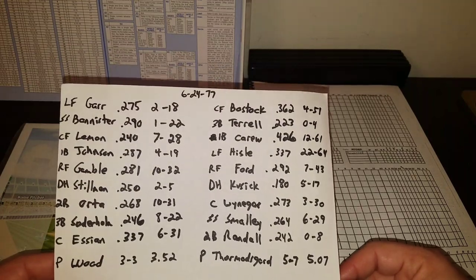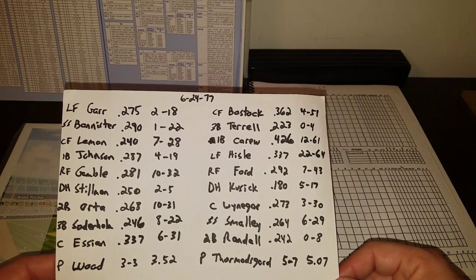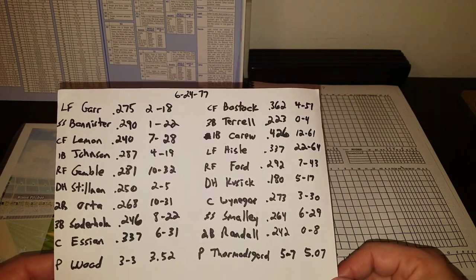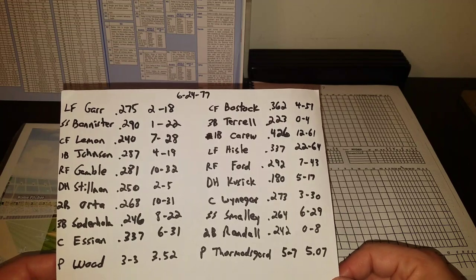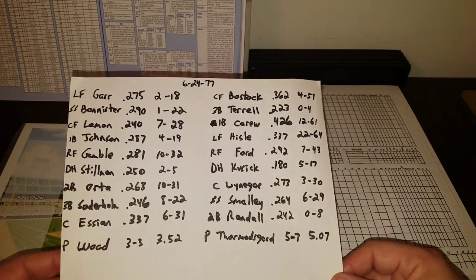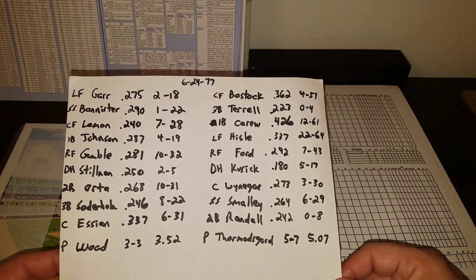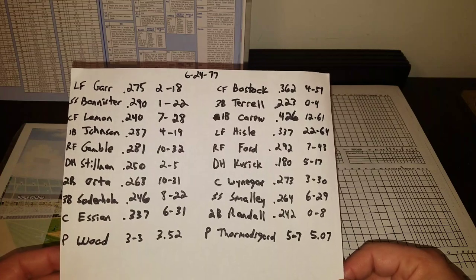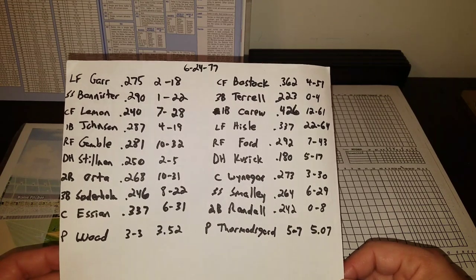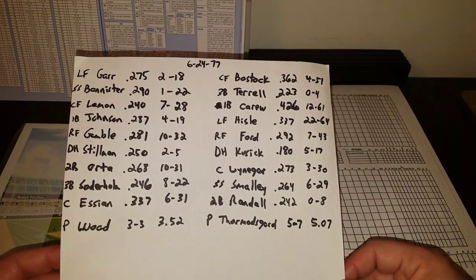For the Twins, it's a loaded lineup. Lyman Bostock leads off in center, hitting .362, 4 homers, 51 RBI. Jerry Terrell at third, .223, no homers, 4 RBI. Rod Carew at an amazing .426, 12 homers, 61 RBI. Possible MVP candidate Larry Heisel, .337, 22 home runs, 64 RBI. Disco Dan Ford in right, .292, 7 homers, 43 RBI. Craig Cusick at DH, .180, 5 homers, 17 RBI. Butch Weininger the catcher, .273, 3 homers, 30 RBI. Roy Smalley at short, .264, 6 homers, 29 RBI. Bob Randall at second, .242, no homers, 8 RBI. And Thormisgaard 5-7 with a 5.07 ERA.